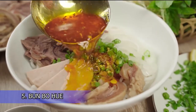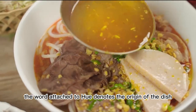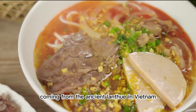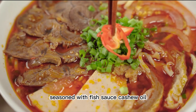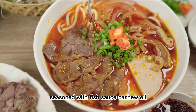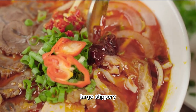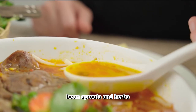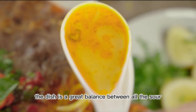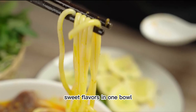5. Bún Bò Huế. Sometimes people just call it Bún Bò. The word 'Huế' denotes the origin of the dish, coming from the ancient land of Huế in Vietnam. Beef broth is prepared with lots of lemongrass, seasoned with fish sauce and cashew oil. Unlike normal vermicelli, beef vermicelli noodles are round, large, slippery and slightly chewy, eaten with meats, bean sprouts and herbs. The dish is a great balance between sour, spicy, salty and sweet flavors in one bowl.